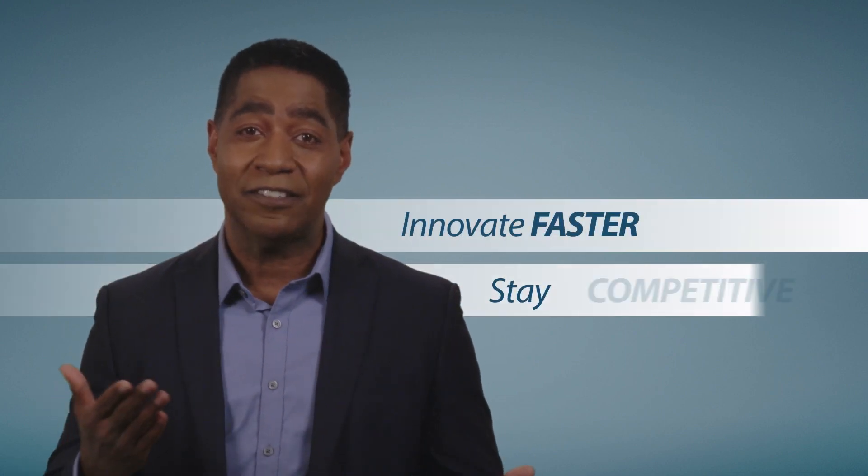If something's not working right, LoadSpring responds to my call within 15 minutes. As a partner, LoadSpring improves our decision-making so we can innovate faster and stay competitive.